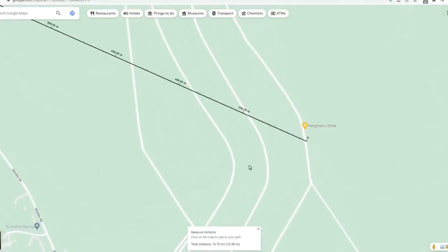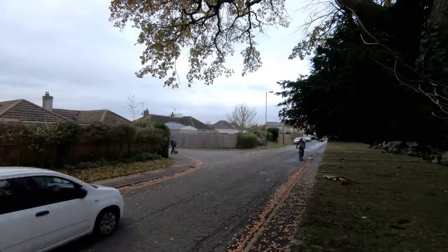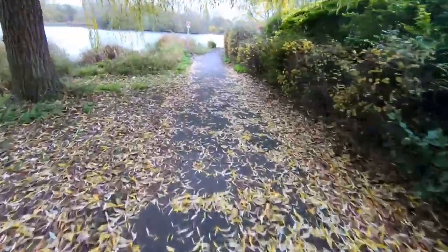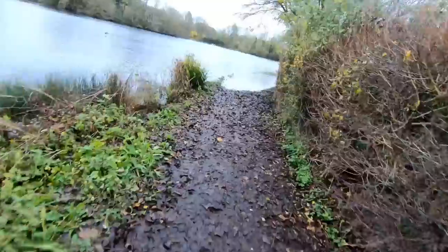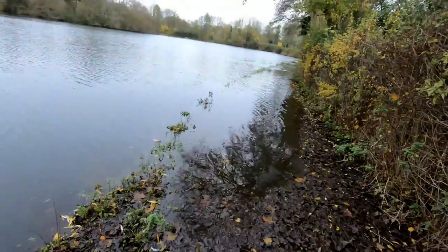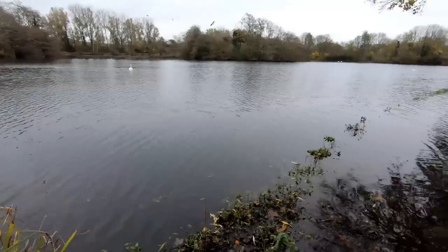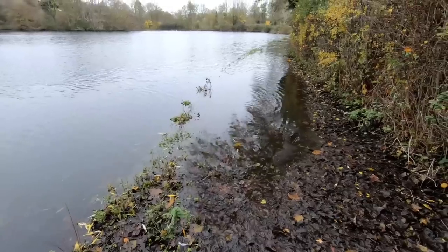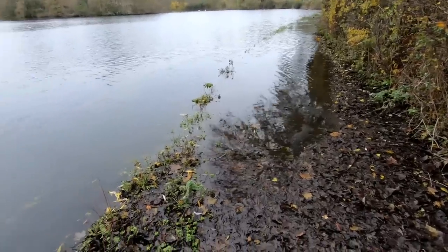I'll go and take a look at the Hangman's Stone. Oh dear, when I was here last time it was flooded as well, but obviously the recent rain — I've only got 100 yards to go that way, but I'm not going to get through. I'll have to go a different route.